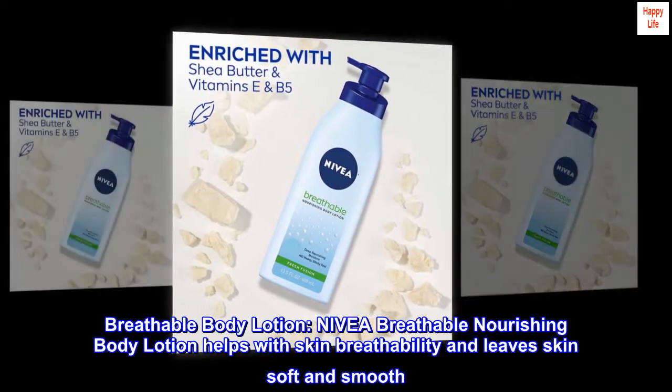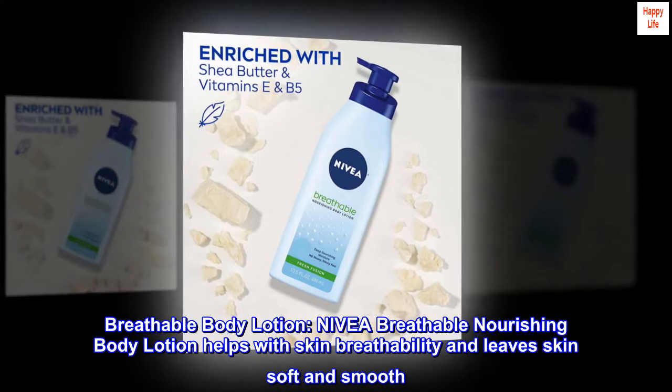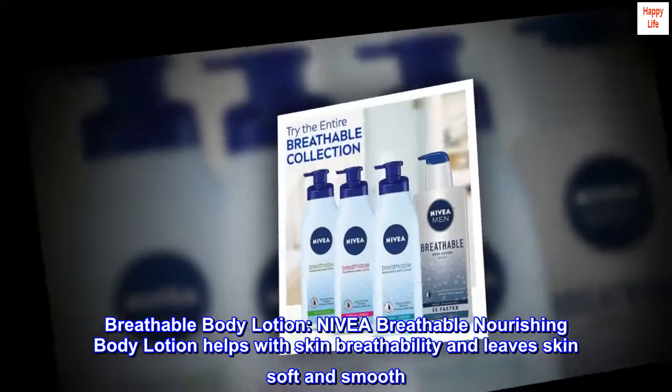Breathable body lotion — Nivea breathable nourishing body lotion helps with skin breathability and leaves skin soft and smooth.